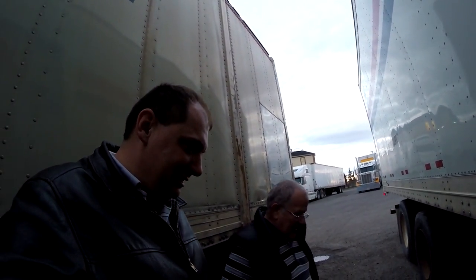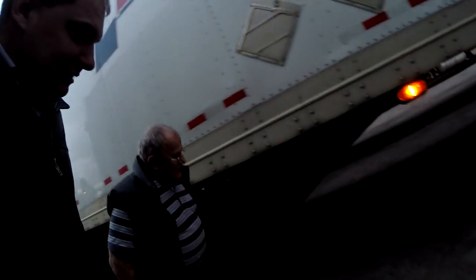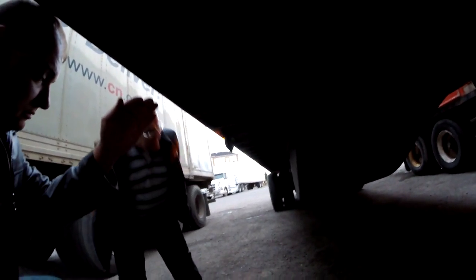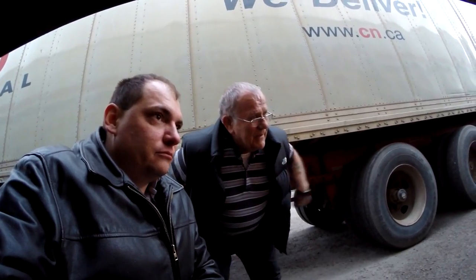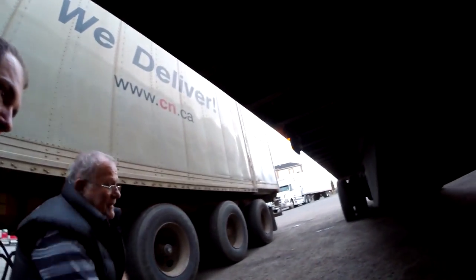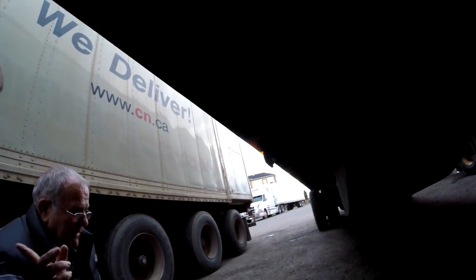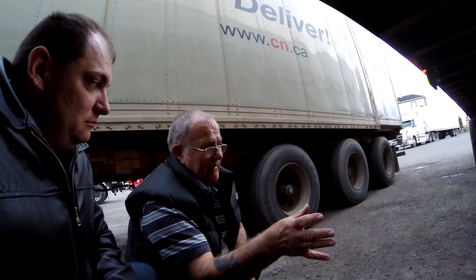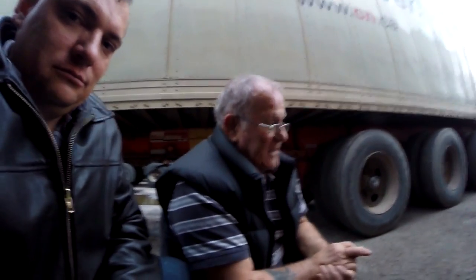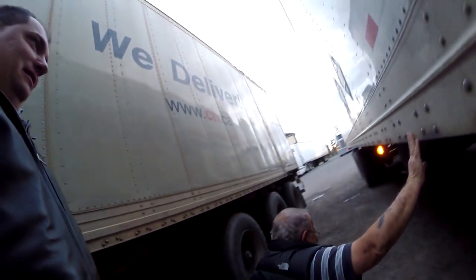It's a deflector — basically an inverted wing. The problem I have with it is that the truck at the front disturbs the air, the wheels disturb the air, and by the time it gets here the air is very dirty and not smooth. And then this thing is also carrying extra weight.